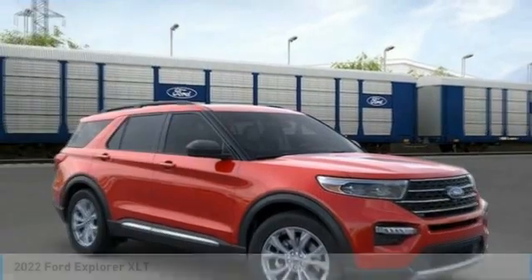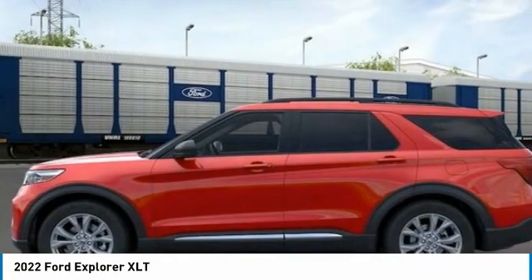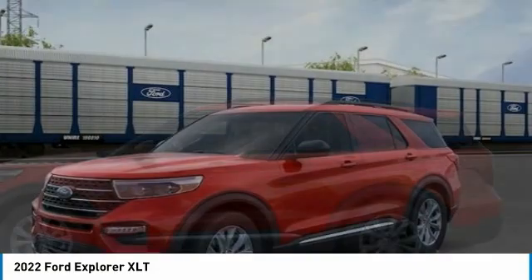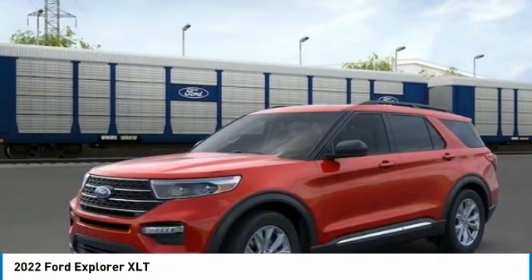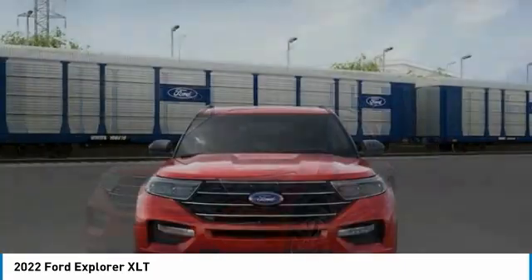The Rapid Red Metallic Tinted Clear Coat 2022 Ford Explorer XLT 4WD Automatic 2.3L EcoBoost. High for 2027 City/Highway MPG. All vehicle pricing is shown with AZ Pricing.